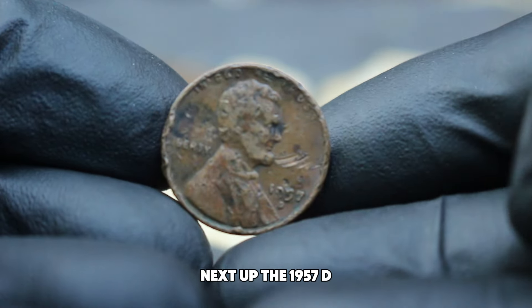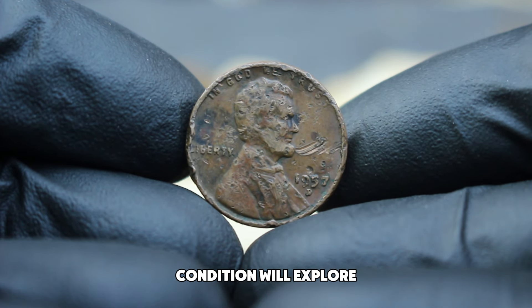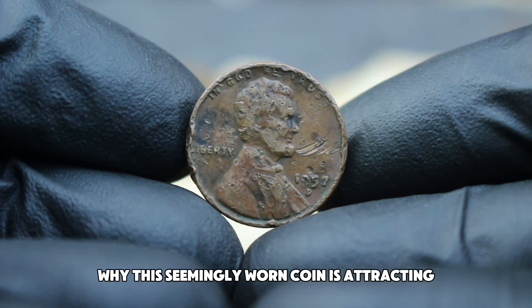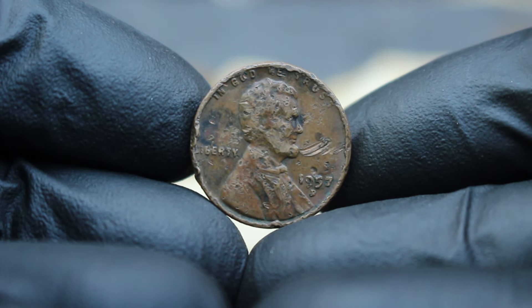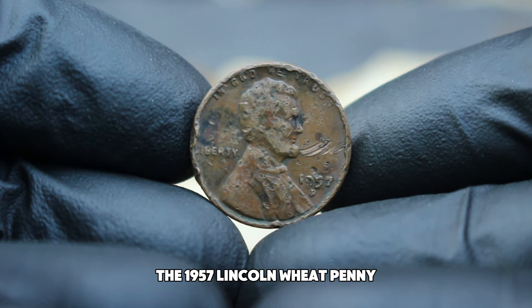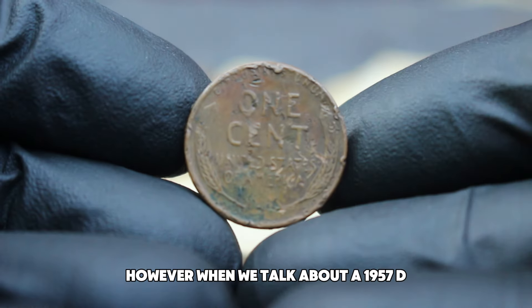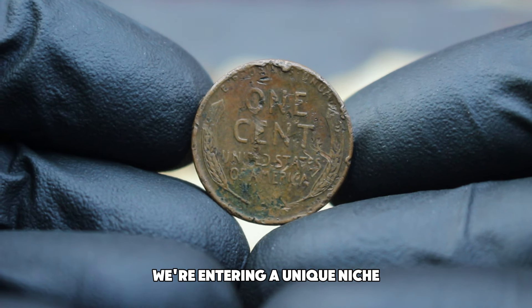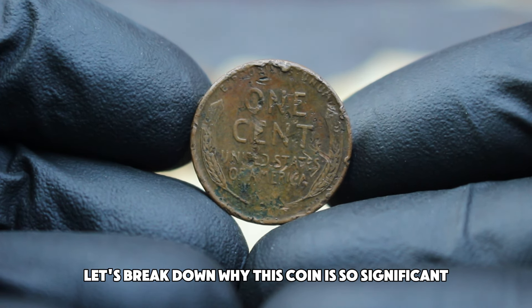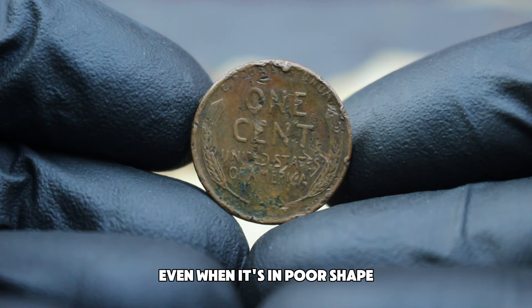Next up, the 1957 D Abraham Lincoln wheat penny in full damage condition. We'll explore why this seemingly worn coin is attracting big bucks at auctions. The 1957 Lincoln wheat penny is a common coin for most collectors. However, when we talk about a 1957 D mint mark penny in full damage condition, we're entering a unique niche. Let's break down why this coin is so significant and what makes it so valuable, even when it's in poor shape.